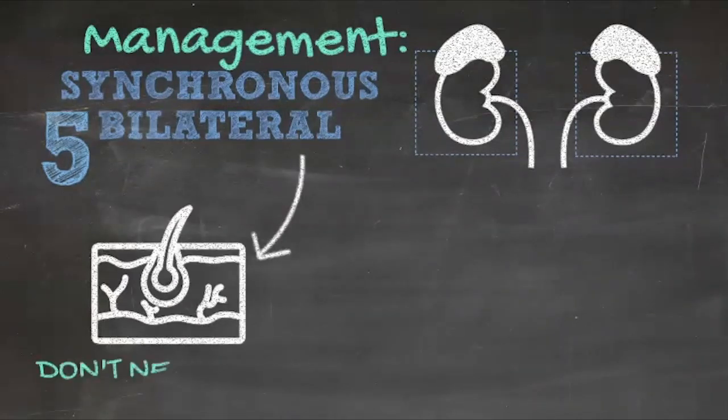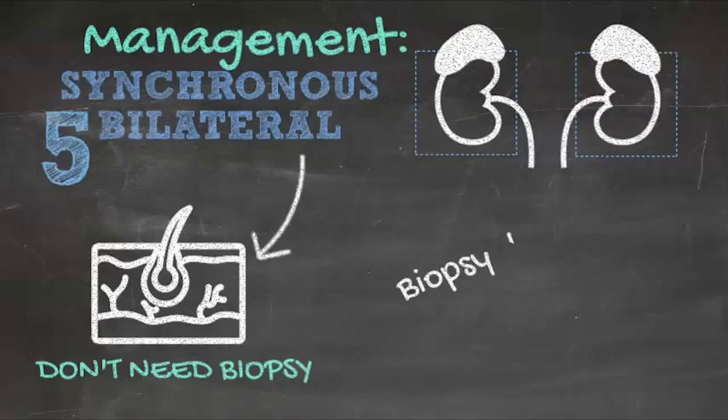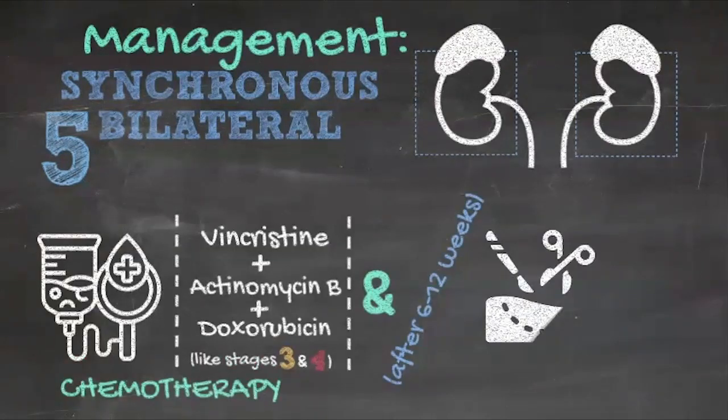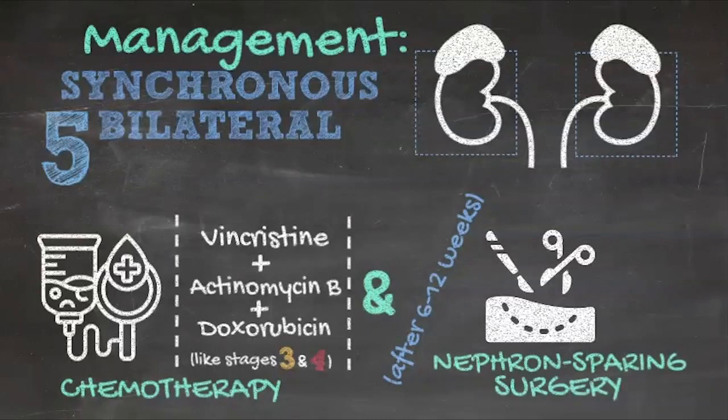A biopsy is not required in children with bilateral solid renal masses, as bilateral Wilms Tumor is the very likely diagnosis. Studies have shown that biopsies rarely detect anaplasia even when it exists. However, a biopsy, if performed, does not mandate subsequent radiation as it does in unilateral Wilms Tumor. Bilateral nephron-sparing surgery should be considered in all patients with bilateral Wilms Tumor, performed after either 6 or 12 weeks of neoadjuvant chemotherapy. Longer courses of preoperative chemotherapy are discouraged.